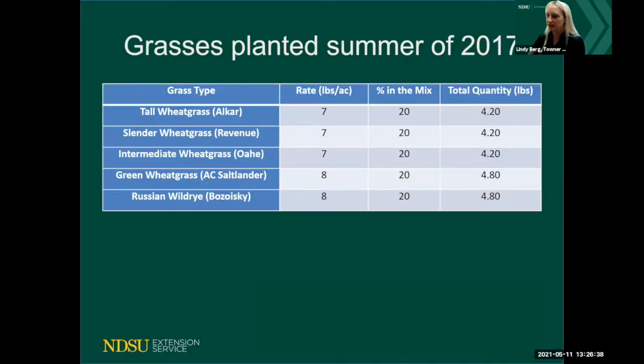These are the grasses we planted in the summer of 2017. We have a comparison chart we'll talk about later covering forages and crops and where these grasses fit in terms of their salt tolerability. These are the grass types we planted across all three acres.